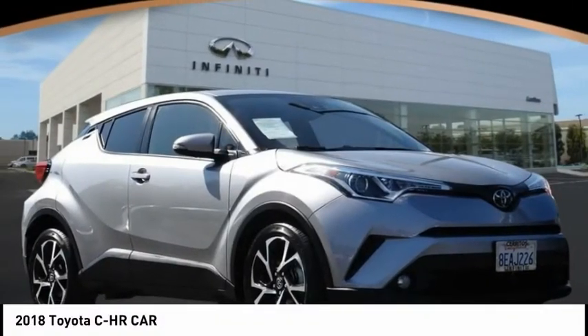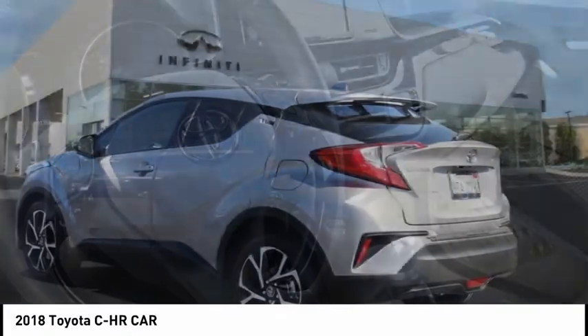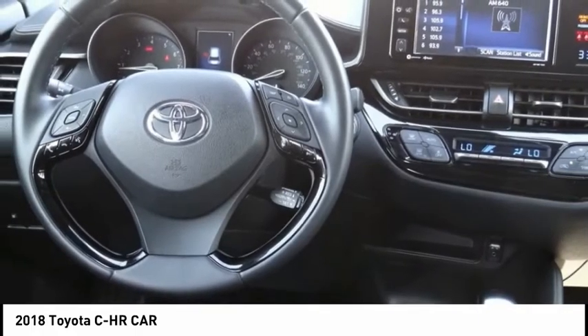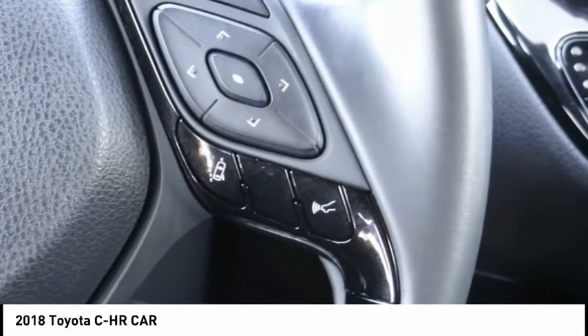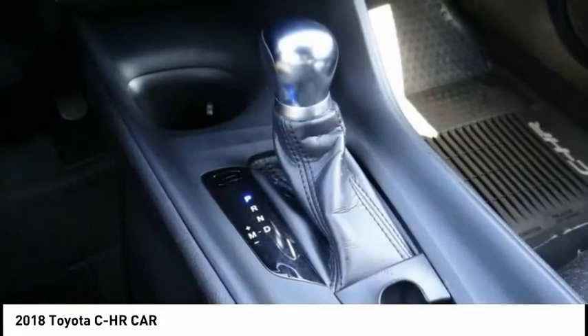You are going to love the 2018 CHR. The Toyota CHR's fresh design makes it stand out in the crowd and the interior oozes with style. The CHR handles like a race car and has all the safety features you'd expect from a Toyota vehicle, and is priced below $20,000.